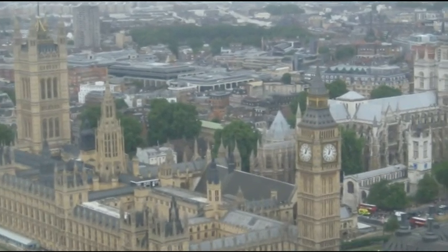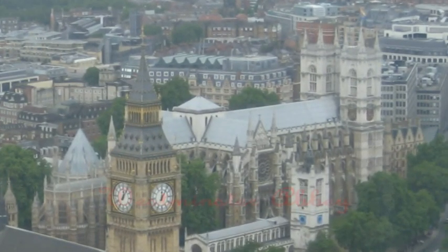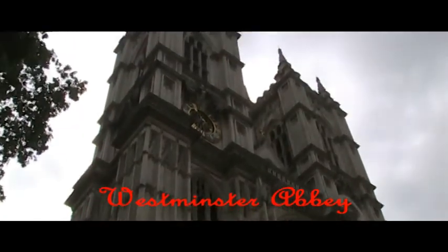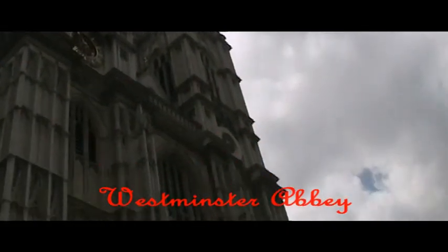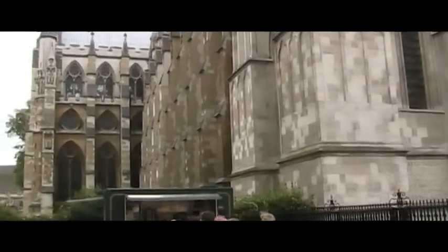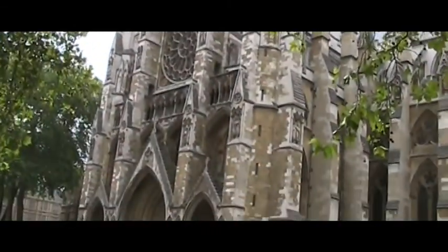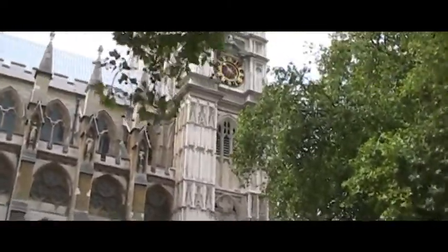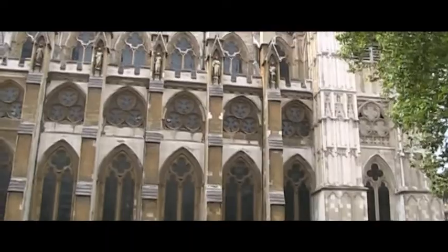Located just to the west of the Palace of Westminster lies Westminster Abbey. Westminster Abbey is steeped in more than a thousand years of history. Benedictine monks first came to this site in the middle of the 10th century, establishing a tradition of daily worship which continues to this day. The abbey has been the coronation church since 1066 and is the final resting place of seventeen monarchs. The present church, begun by Henry III in 1245, is one of the most important Gothic buildings in the country.